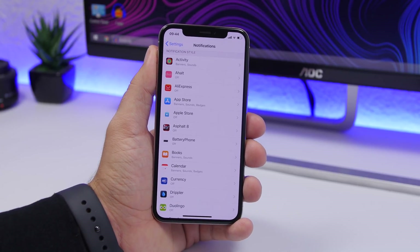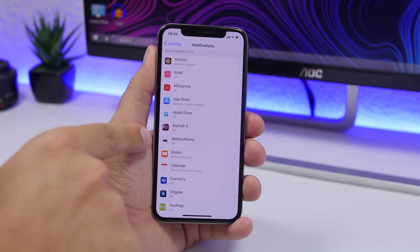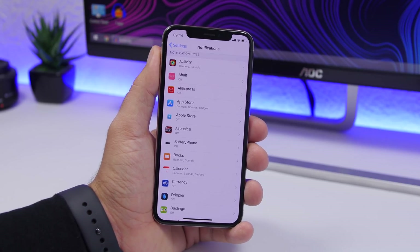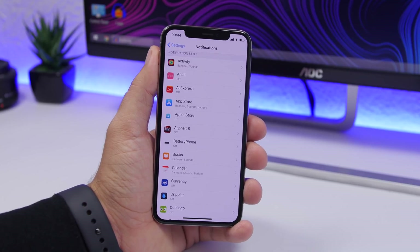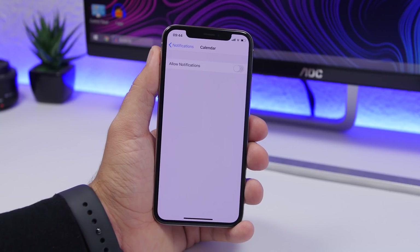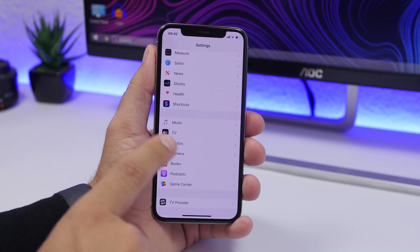Next are notifications. Go to Settings, go to Notifications, and you'll see a list of all installed apps. I have notifications off for a ton of apps because I don't need them to send me notifications. Useless notifications consume battery, so go to any app from which you don't need notifications and turn that off.